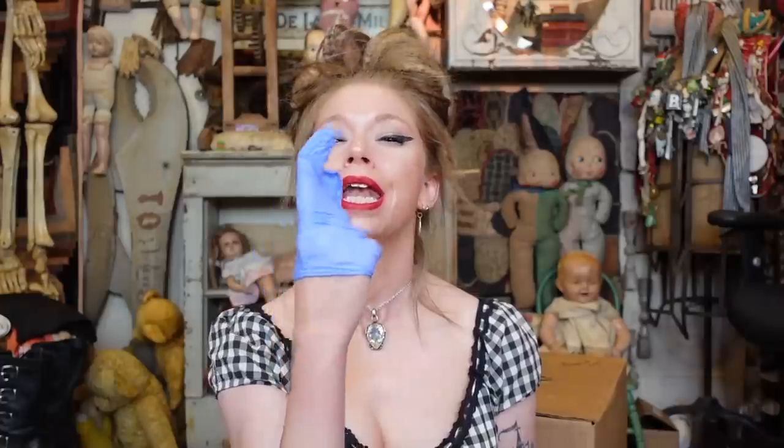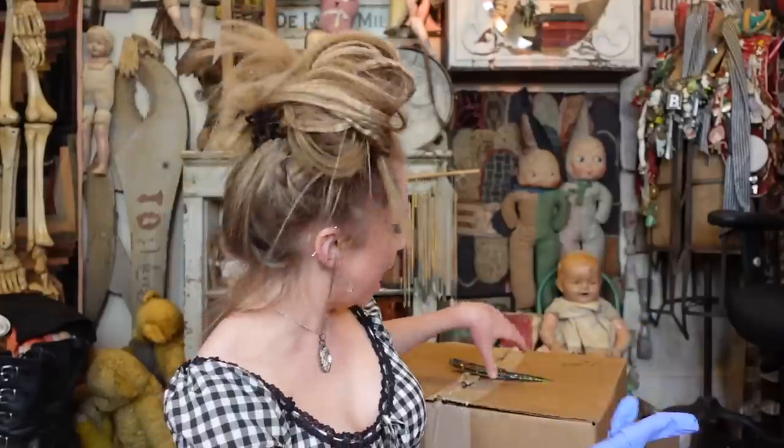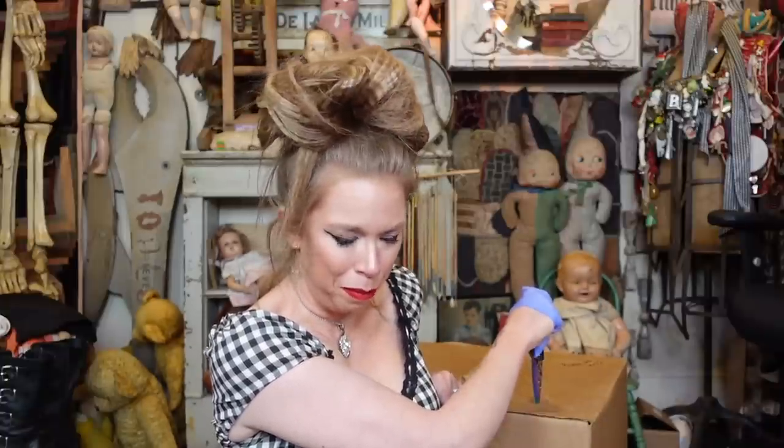Hey everybody, it's Bunny, and today we are going to be doing another mystery box unboxing. In fact, it's another WeBargain mystery unboxing.